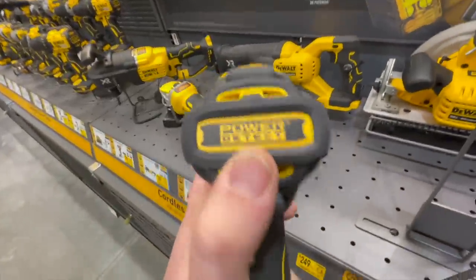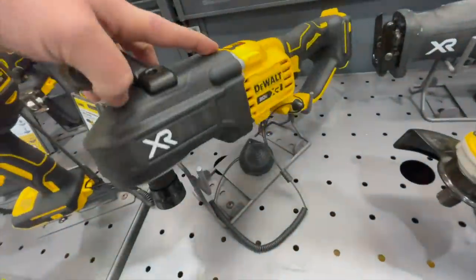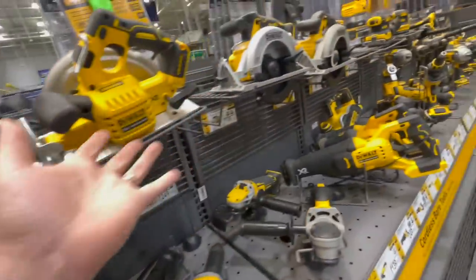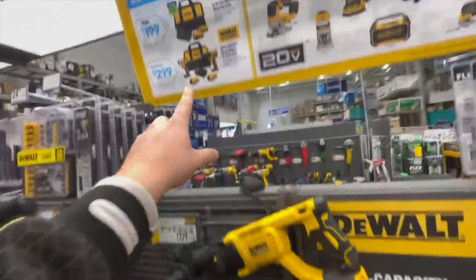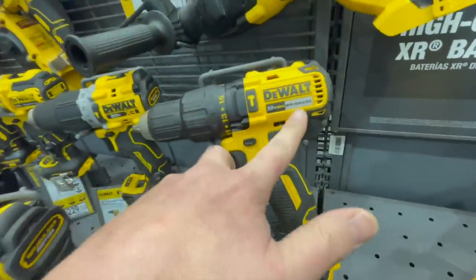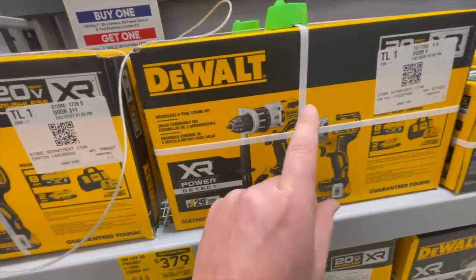One thing I'm disappointed about — they have the Power Detect here, which you can get at places like Fleet Farm. They have a Power Detect grinder, but how come they don't have a Power Detect impact driver? I'm picking one up today and going live after this video. The kit they offer is brushless, but it's not XR and not Power Detect.